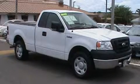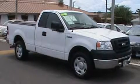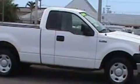This is a 2007 Ford F-150. It has the power to move what you need and the look, too. It has a 4.6-liter, 8-cylinder engine and a 4-speed automatic transmission.